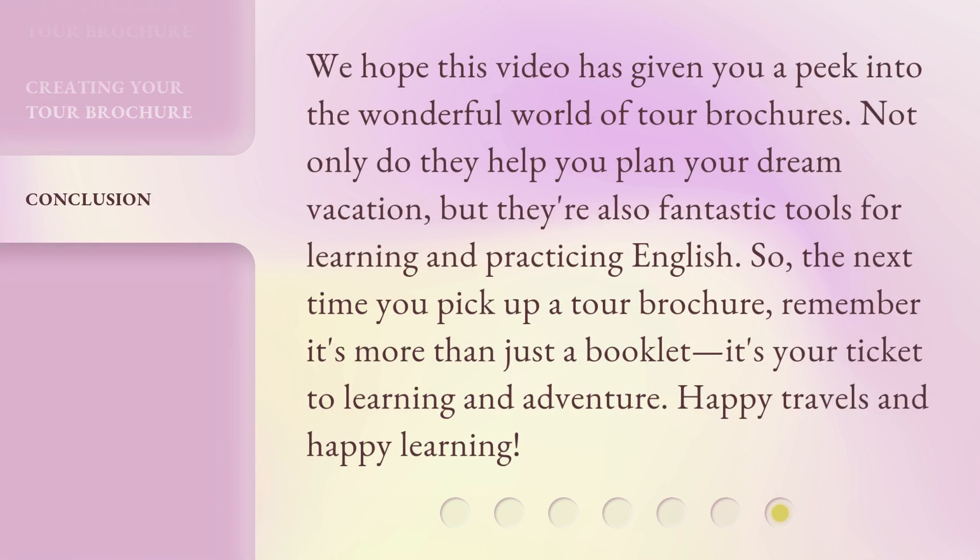We hope this video has given you a peek into the wonderful world of tour brochures. Not only do they help you plan your dream vacation, but they're also fantastic tools for learning and practicing English. So, the next time you pick up a tour brochure, remember it's more than just a booklet — it's your ticket to learning and adventure. Happy travels and happy learning!